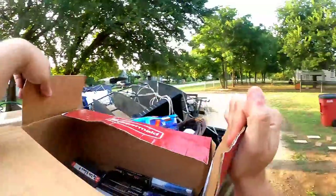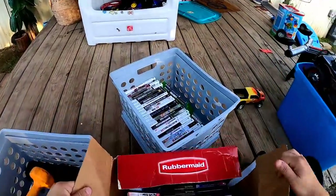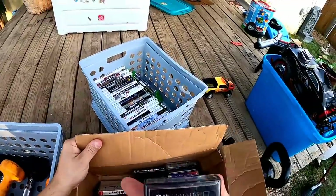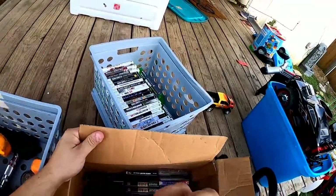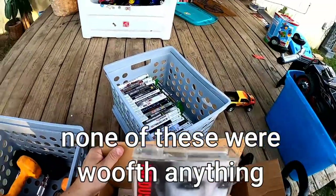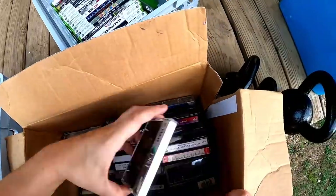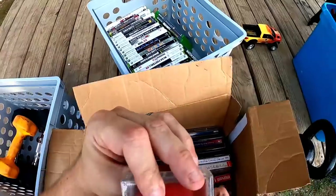There's a bunch of cassette tapes to go through. Some people have said that certain cassette tapes can be quite valuable. I doubt any of these are, but I'll look through them and if there's any that are super special I'll definitely let you know.